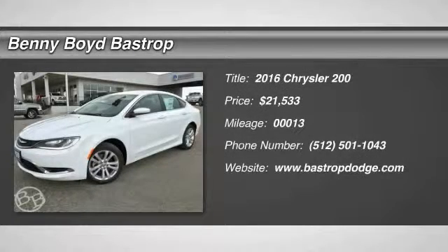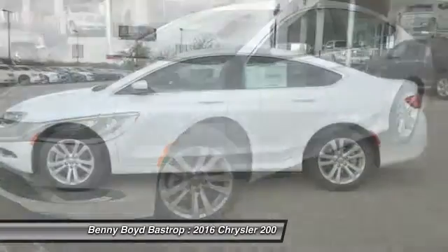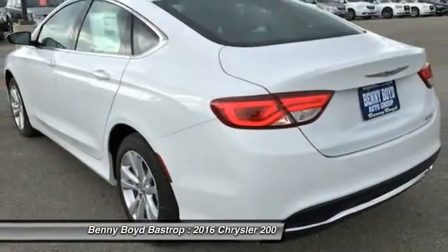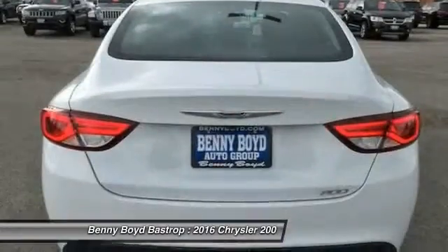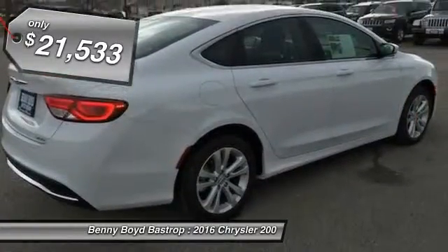2016 Chrysler 200. This mid-sized sedan from Chrysler is loaded with modern comforts. Thicker seats, LED lighting, and noise dampeners are just a few. This 200 model takes an aggressive step into a competitive market and is priced below $25,000.